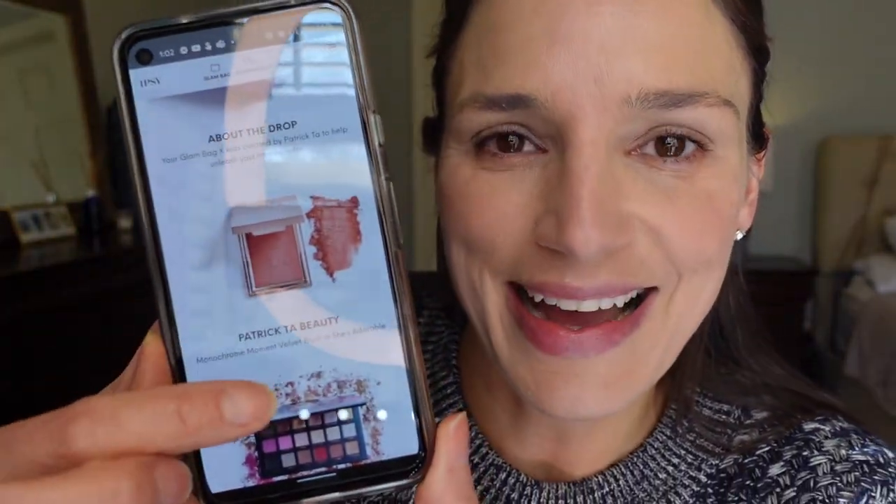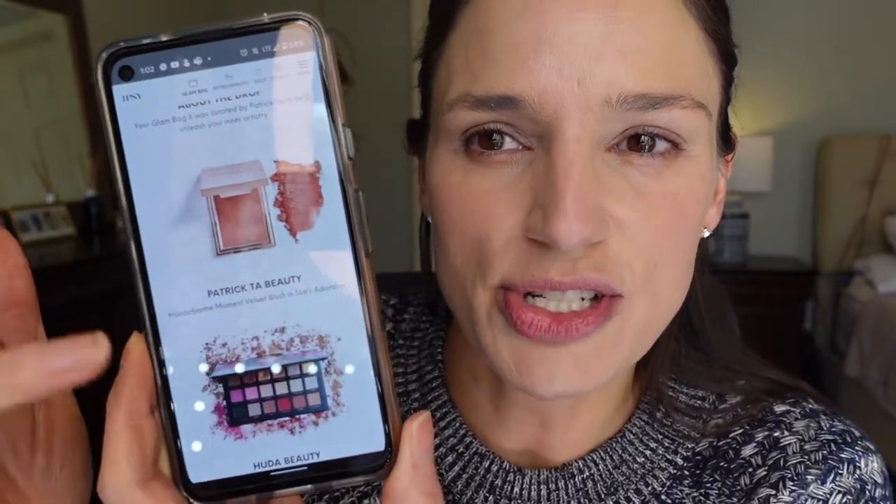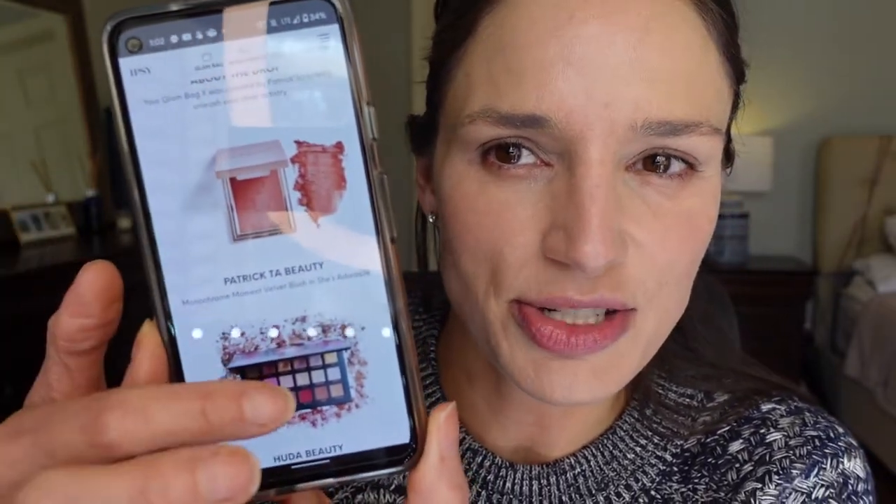I'm really excited about the new Ipsy Xbox bag that's coming out. I got my notification today about what's in it — I think it's already sold out, unfortunately. It's $55. I got a Patrick Ta blush, which I have two of his cream powder blushes but none that are just his regular blush — that's like a $32 value.